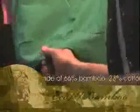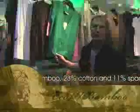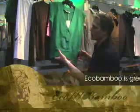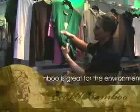The third bamboo fabric we have is a French terry. The French terry again is 66% bamboo, 23% organic cotton, and then a little bit of spandex for the stretch. This is a great fabric — a little bit thicker but it feels great on and has a great drape. We have a number of great colors in our spring collection.